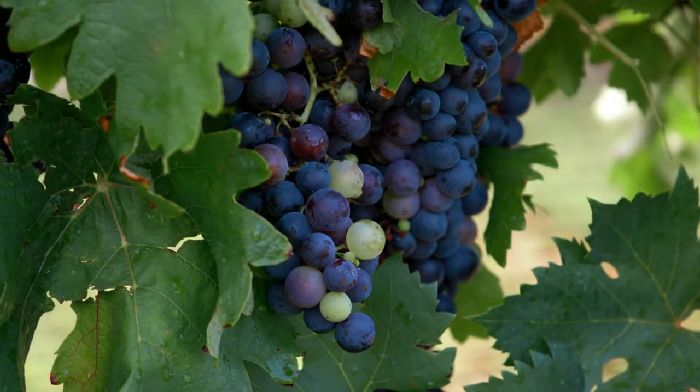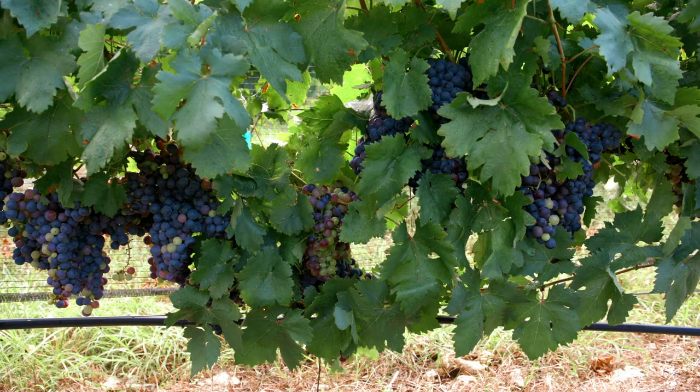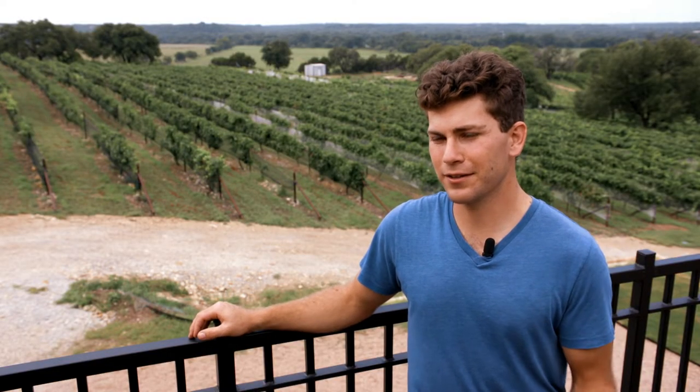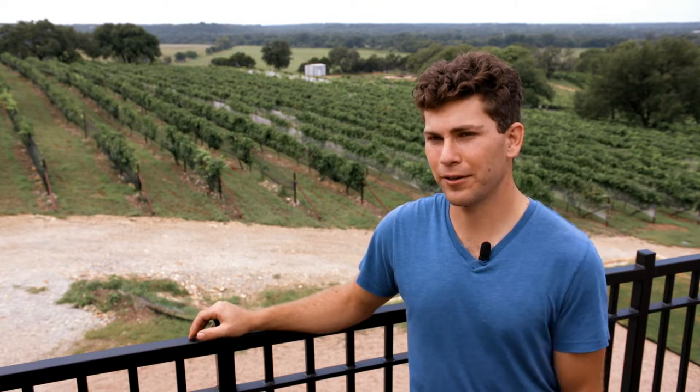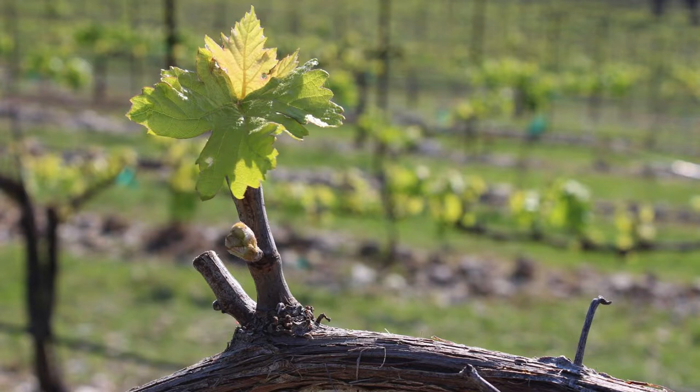Instead we try to focus on grapes such as Tempranillo in our estate vineyard here. Being native to Spain, it's very well adapted to hot dry summers. So we like to not fight nature and try to plant the vines that will thrive in our area.